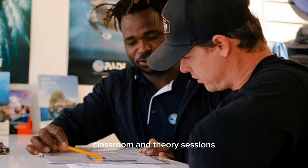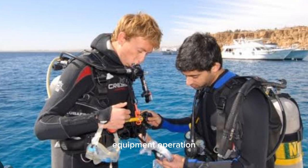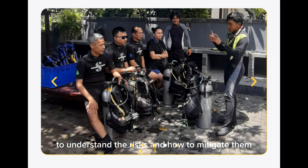Classroom and theory sessions. Attend the classroom sessions where you'll learn about diving physics, physiology, equipment operation, dive planning, and safety procedures. It's essential to grasp these fundamental concepts to understand the risks and how to mitigate them.